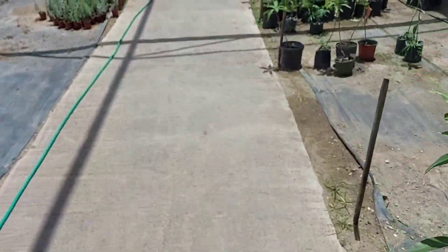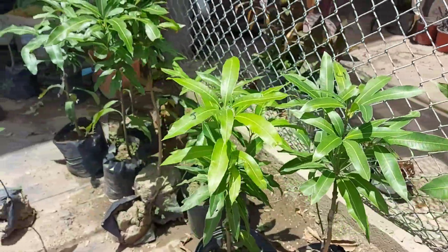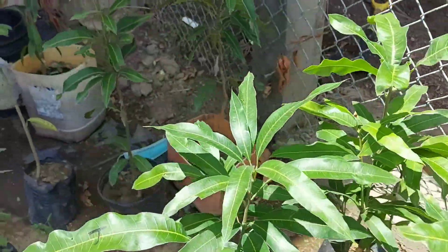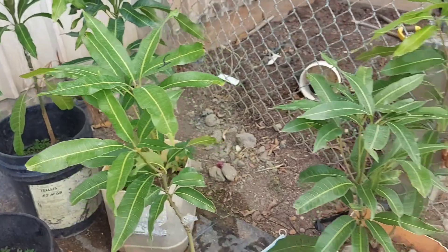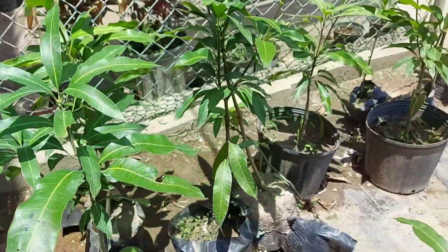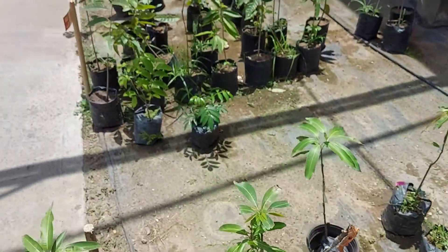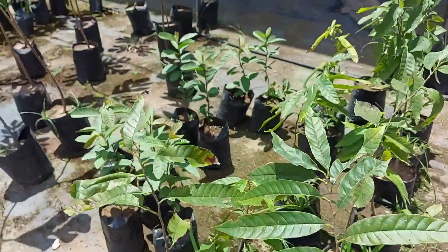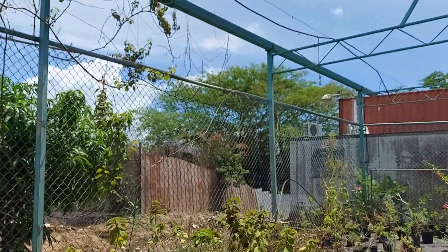They also have some grafted trees here. These are some East Indian mango, which are lovely. These are lovely, lovely plants, though I'm not sure how much for these — they are grafted. They also have custard apple and red fruit. So these are the fruit trees — they have a decent variety.